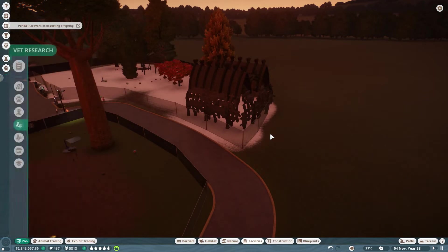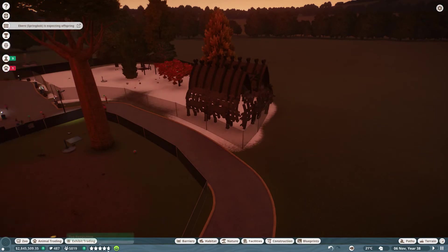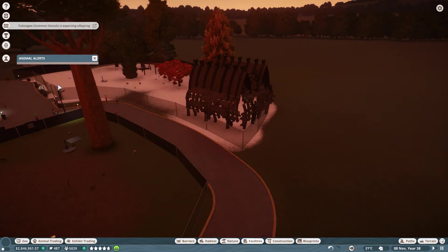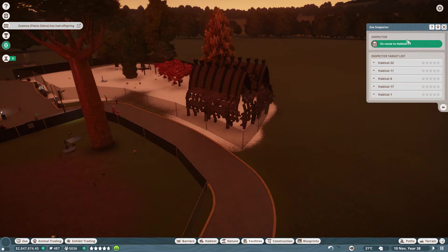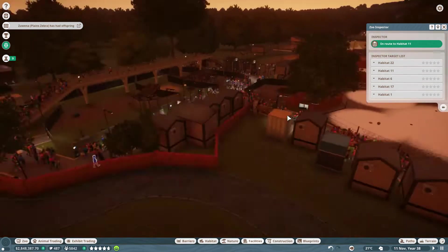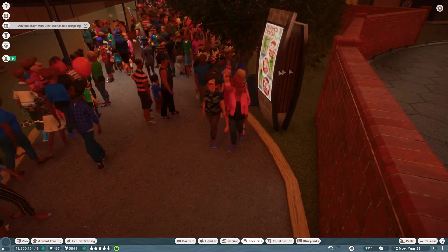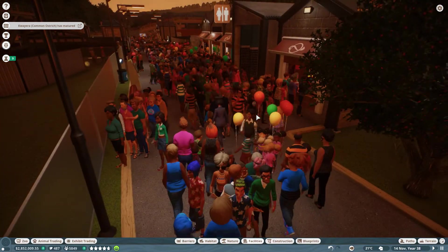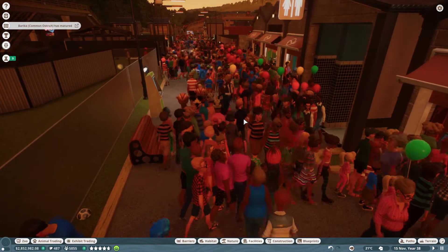Vet research is done - more of the giant tortoise, keep on working on that please. Education rating is still at three star, we want to keep pushing that higher and higher. No new visitors. Our inspector is walking around, en route to Habitat 11 - she just got here and she's navigating through this mass of humanity.